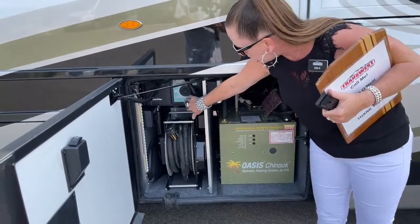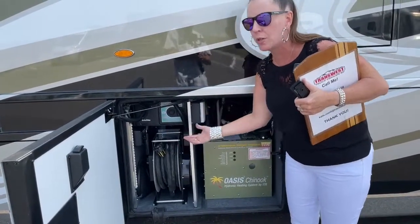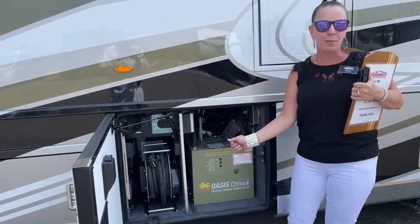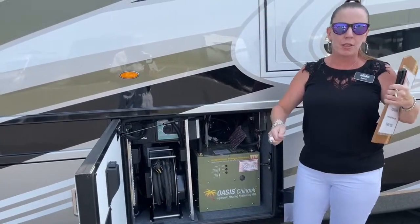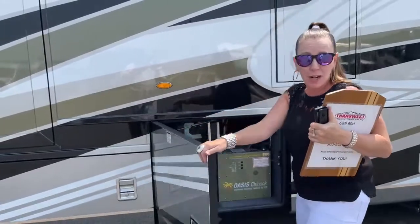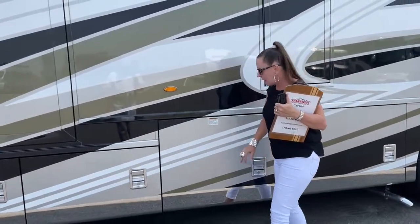And then this is our central vac — you can attach those hoses out here as well, so you can vacuum your paddle boards or the rugs before you put everything back inside. Maybe the kids, maybe the dogs — vacuum whenever you'd like, all from outside. Super handy.